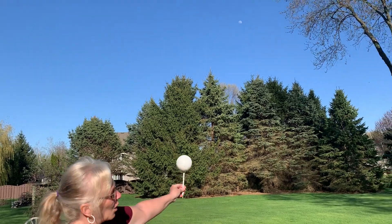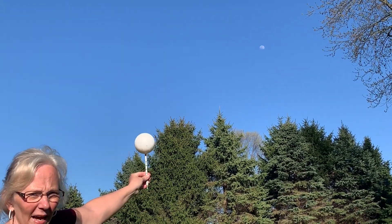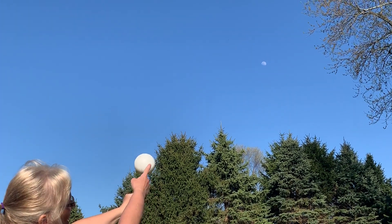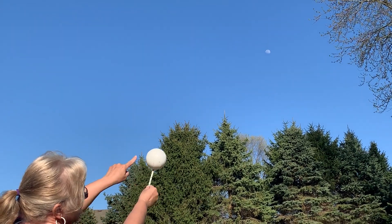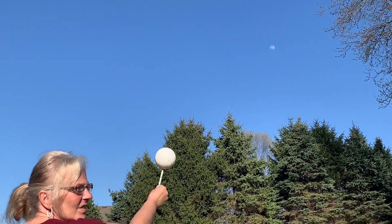Now if I hold my moon globe up next to the moon, I wanted to see if it would still match. What I'm seeing on my ball, my model of the moon, is that most of it is lit, but that little edge is missing. And that's exactly the shape that it is in the sky tonight.